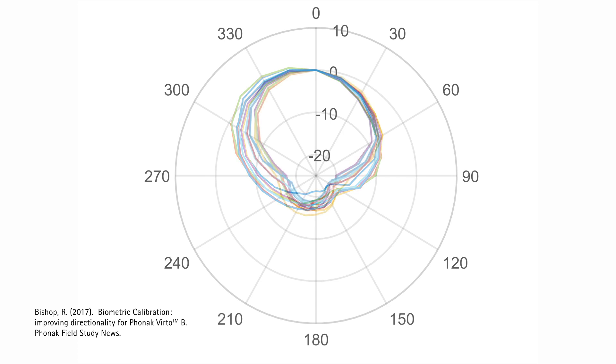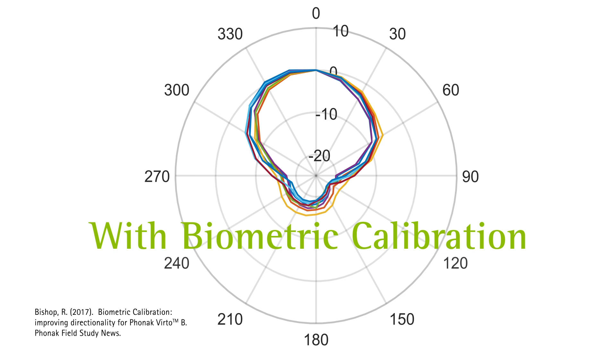Here you see the same devices have now been biometrically calibrated. There is still consistency across the front of the beam, but now the sides and the back of the beam are consistent as well.